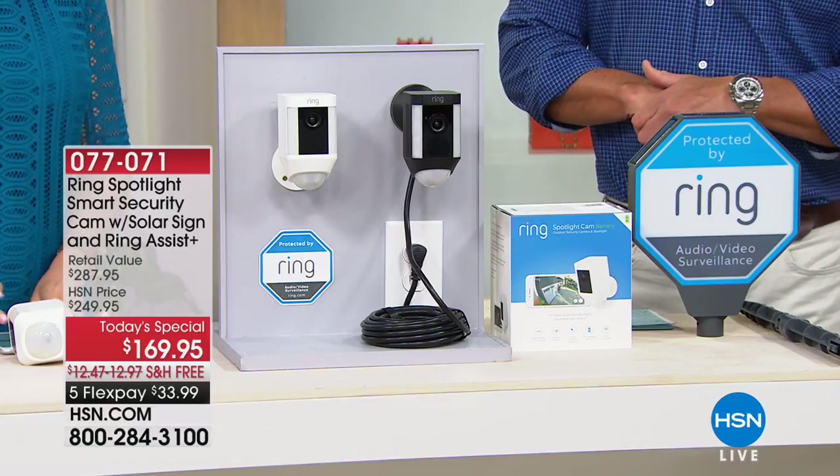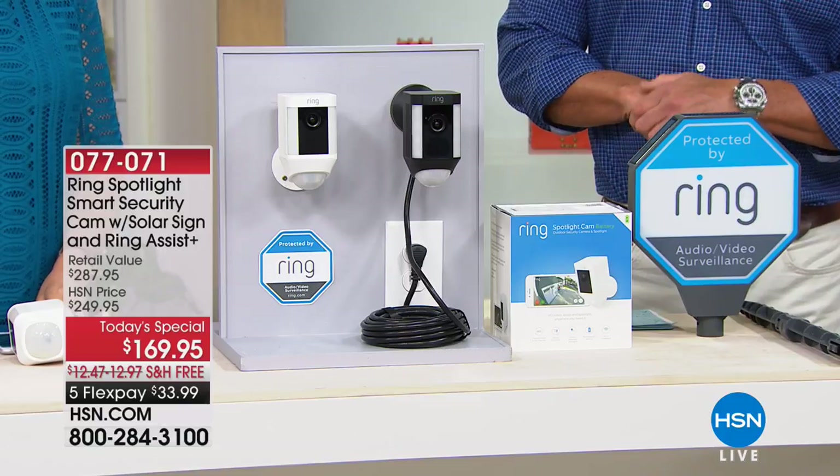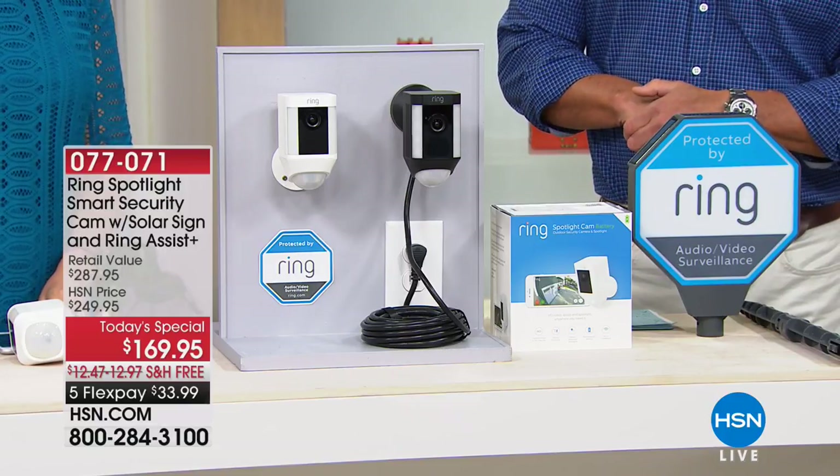Ring Spotlight smart security system — already spoken for here. Why? Because it works. It lets you know what's going on before it's too late.